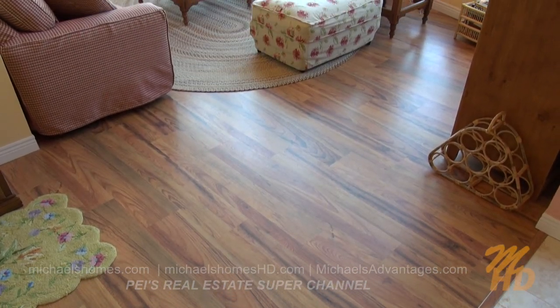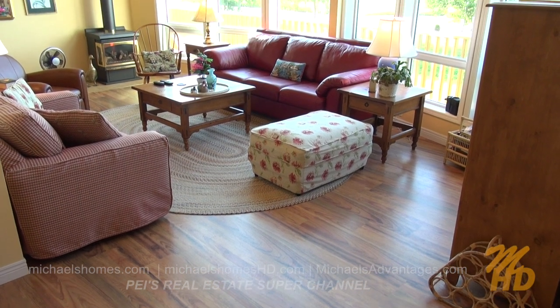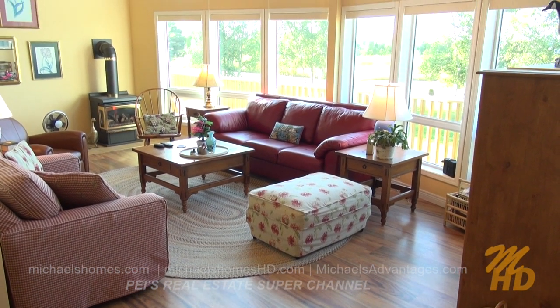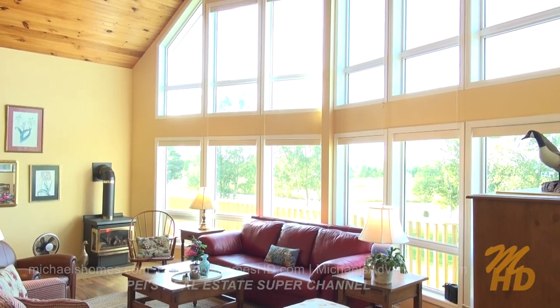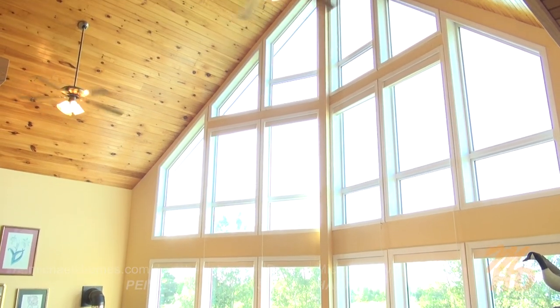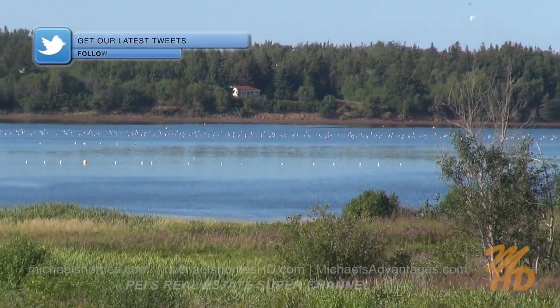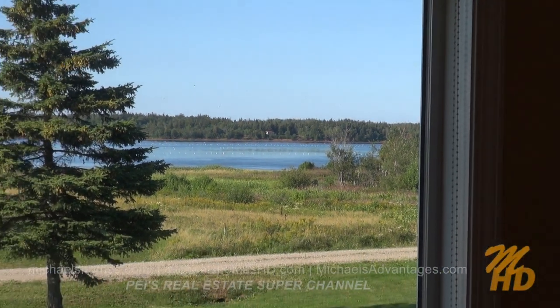And behind that is this fabulous living space. We've got nothing but windows from top to bottom. Lots of wood trim, a propane stove or fireplace, and a couple of ceiling fans. Here's your water view right from the living room. Looks like there's a little cottage over there — I wonder if he knows we're watching him.